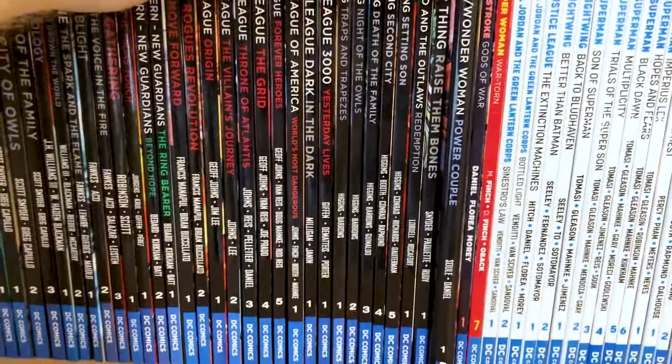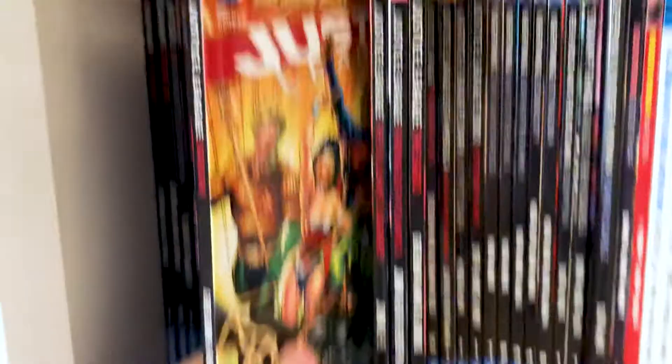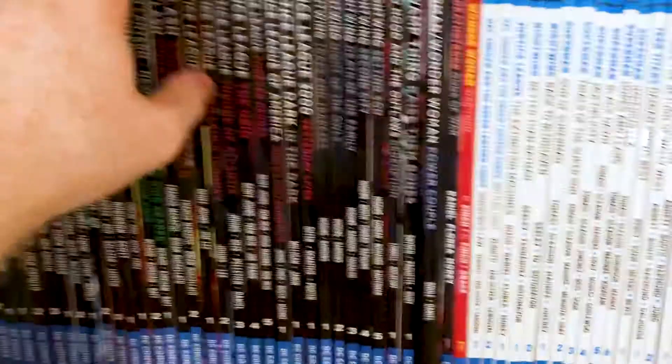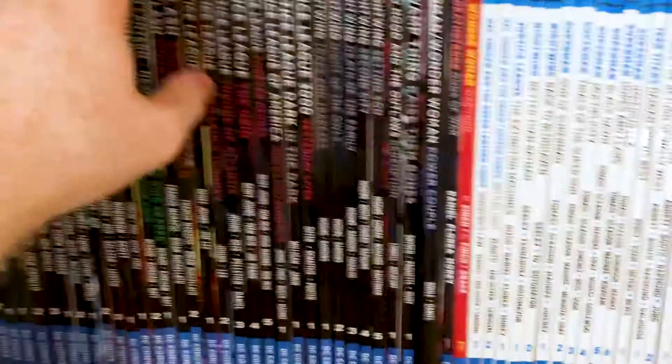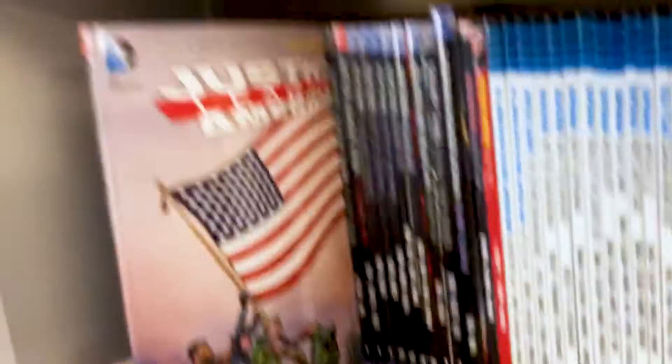On to Justice League — I think everybody who's a DC fan has plenty of Justice League in their collection. This is the main Justice League run by Geoff Johns, starting with Origin — which got turned into an animated movie — fighting against Darkseid. The Villain's Journey, Throne of Atlantis, and The Grid is the last one I've got from there. Pretty good run. Then we've got Justice League of America — they separated Justice League and JLA — so this was a side team with Green Lantern, Catwoman, Green Arrow and Vibe. This is very much the vibe that got brought over into the Arrowverse.